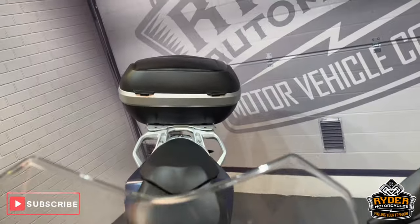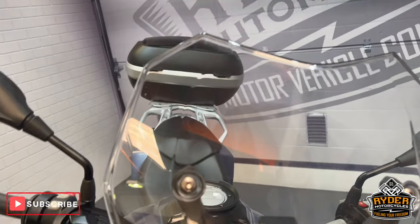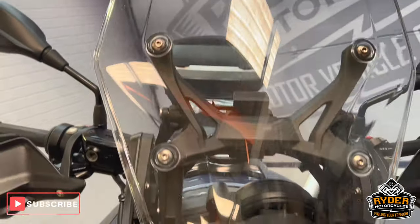We'll start off with the screen — nice clear original screen in good condition. It does have a couple of small stone chips in places and just little swirl marks where it's been cleaned over the years, but still very functional and in good condition.